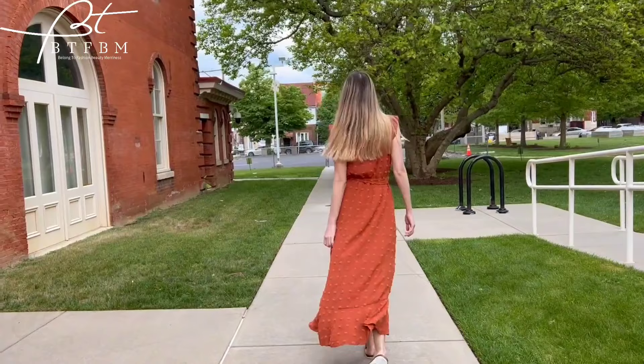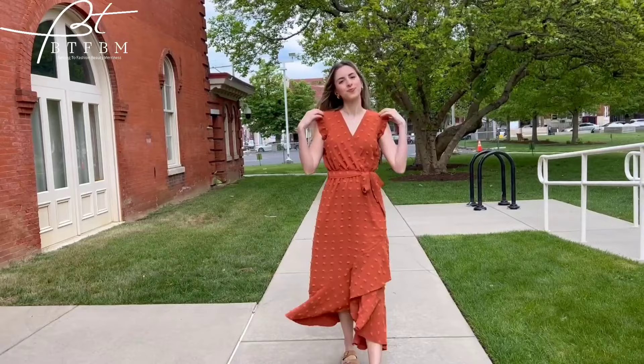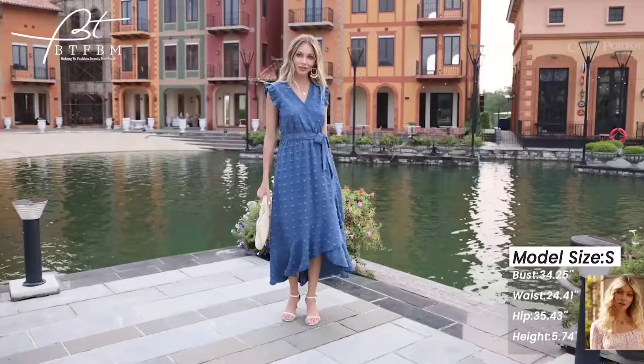From classic black to vibrant yellow, there's a shade for every occasion. Whether you're attending a beach party or a wedding, this dress with its wrap ruffle split hem and tie waist will ensure you're the best dressed there. Don't forget to pair it with your favorite sandals and a chic clutch.